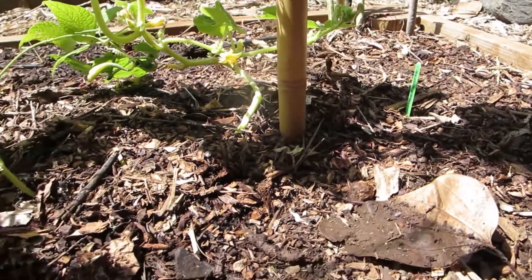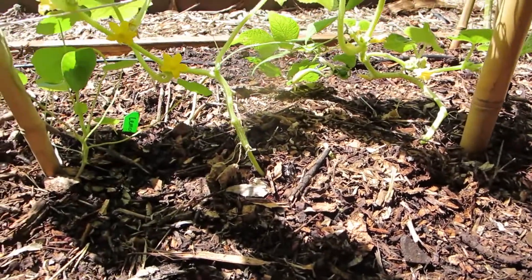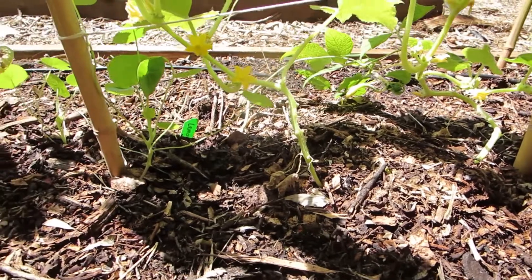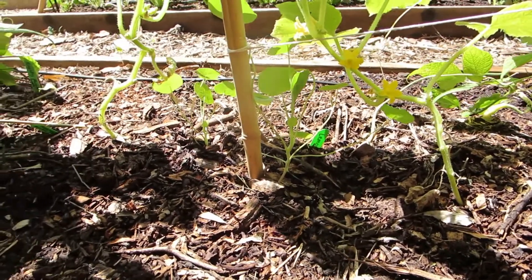Without these five ingredients we cannot have healthy soil, and without healthy soil we cannot have a healthy mala, healthy aina, or even a healthy planet. Soil helps make life possible.